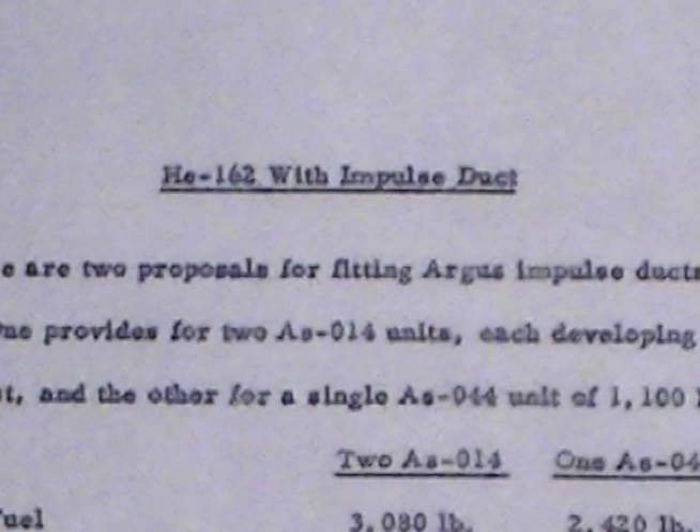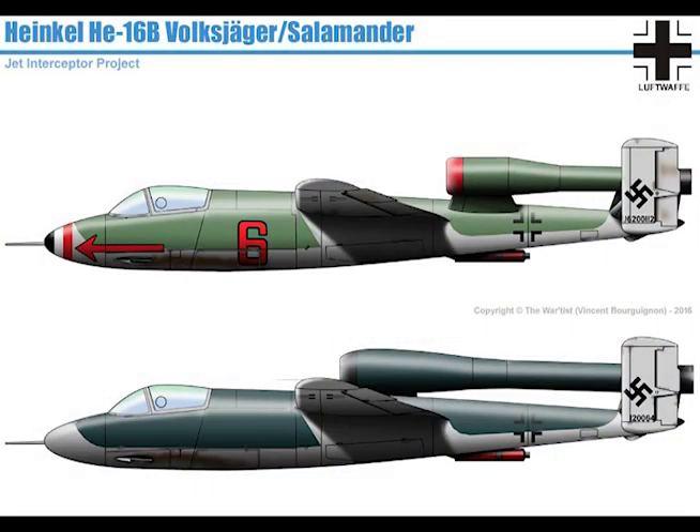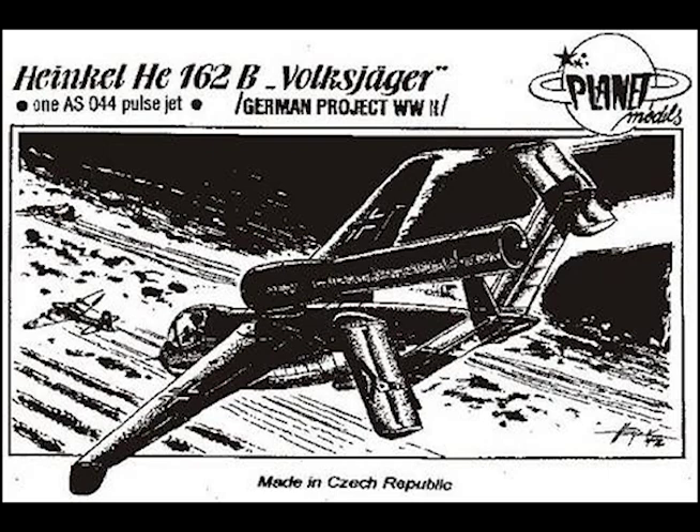HG 162 with impulse ducts: there were two proposals for fitting Argus impulse ducts to the HG 162. One provides for two AS 014 units each developing 780 pounds of static thrust, and the other for a single AS 044 unit of 1,100 lb thrust.